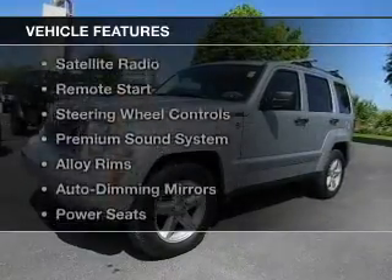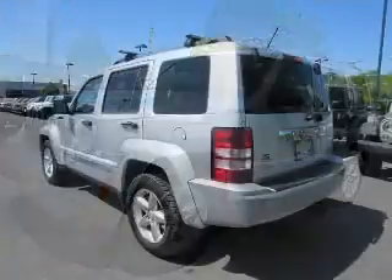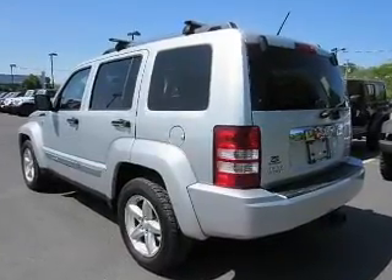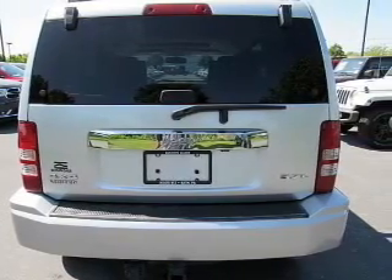The features include a power sunroof, leather seats, heated seats, a satellite radio, remote start, steering wheel controls, a premium sound system, alloy rims, auto dimming mirrors, and power seats.